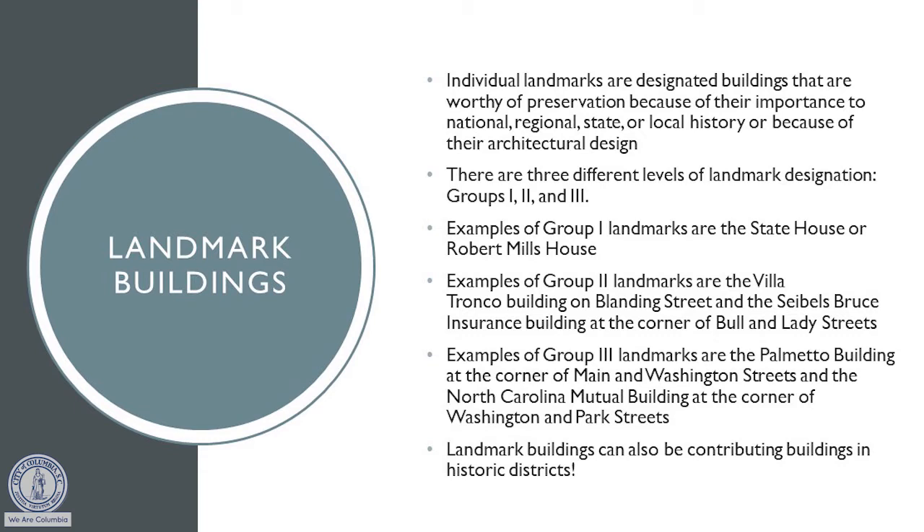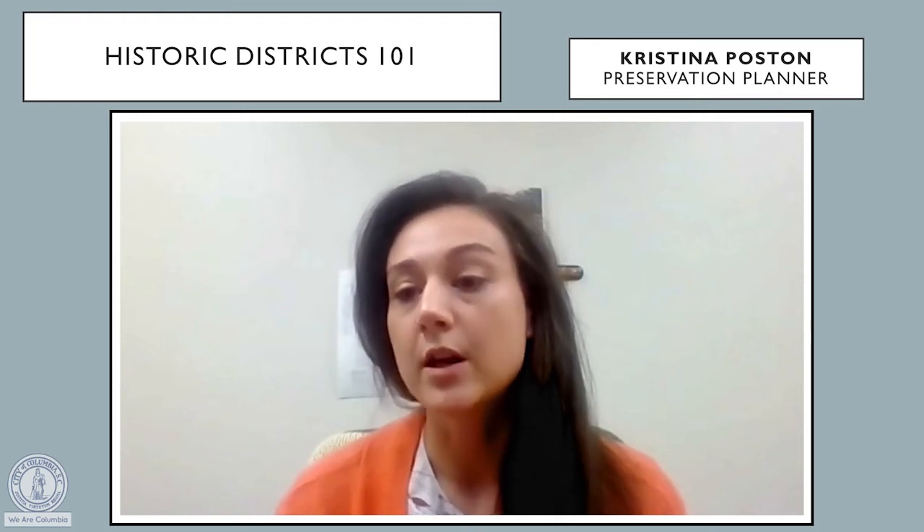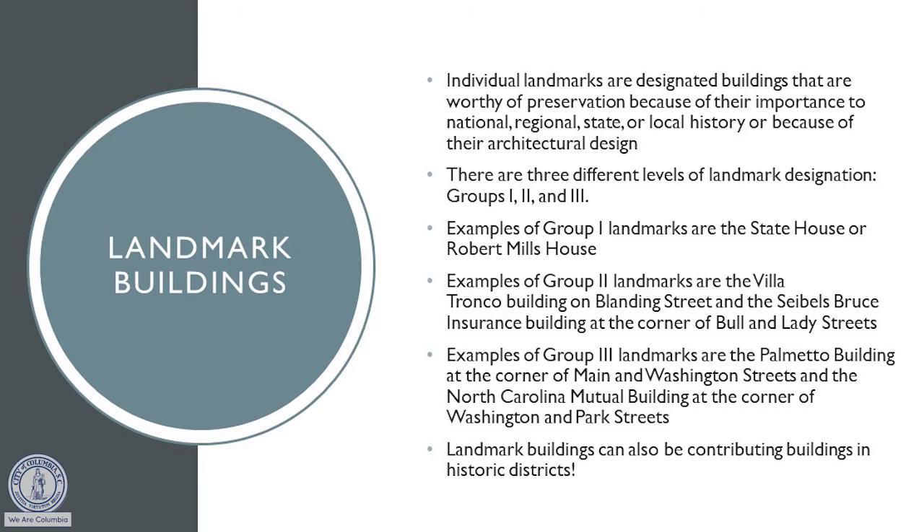Examples of group two landmarks would be buildings or properties that are still important architecturally to the city of Columbia, but maybe not as rare or high style, but may still have associations with important people or events. Examples of these would be the Villa Tronco or the Siebel's Bruce Insurance Building. And then last but not least, we do have group three landmarks, which also have unique architecture for the city of Columbia, as well as associations with important people or events. Examples of those would be the Palmetto Building or the North Carolina Mutual Building.